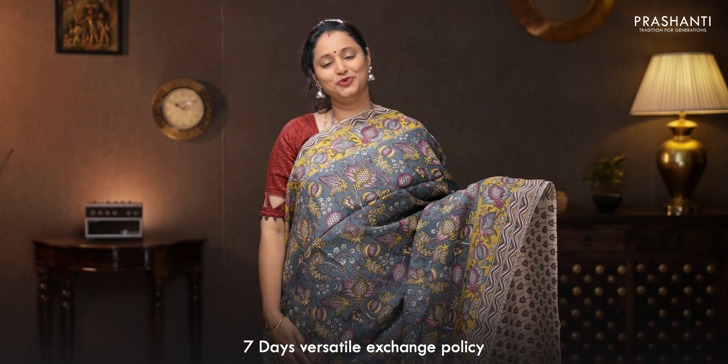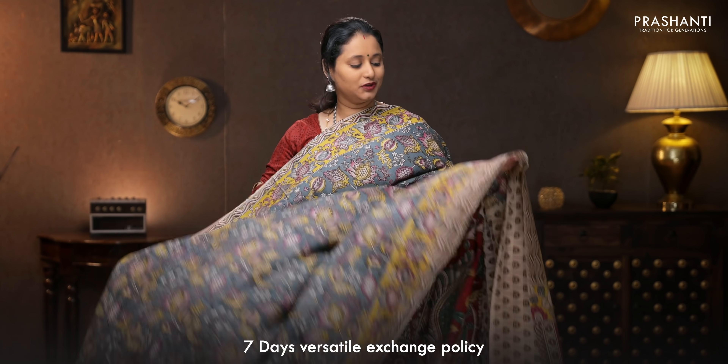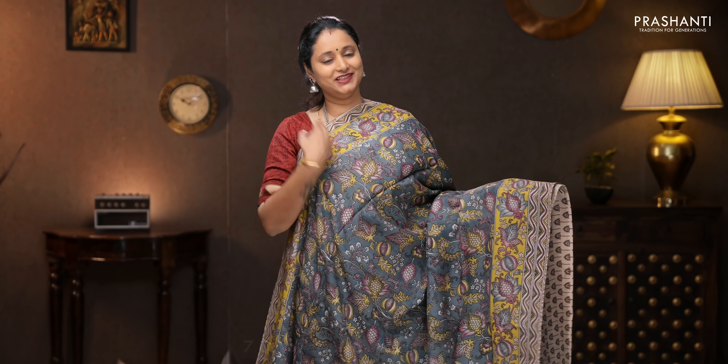Grey with mustard — one more beautiful color combination with contrast Kalamkari printed borders on either sides. All-over Kalamkari prints running throughout the body. That's the printed pallu, and a printed blouse. Priced at 1250.